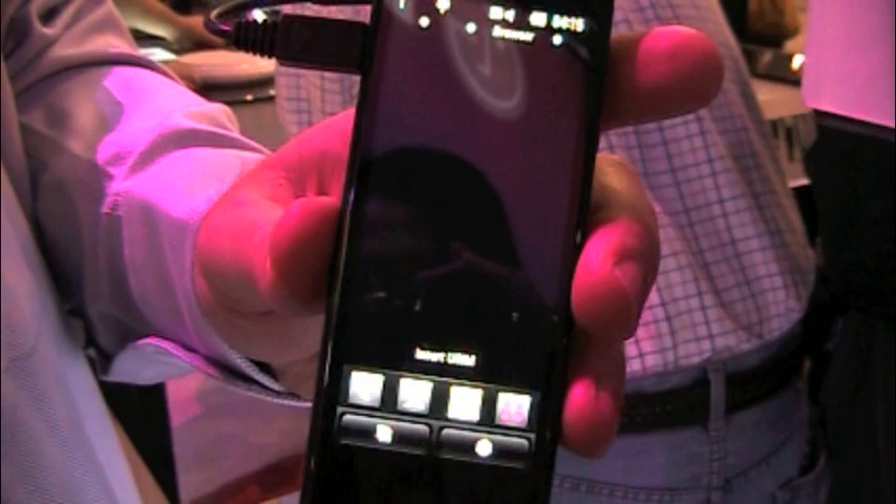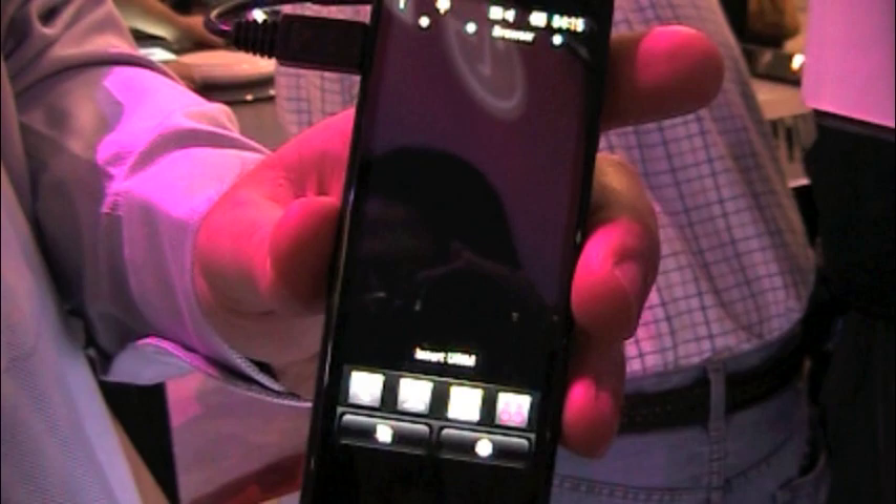Awesome, that was it. That was the BL40 from LG. I'm Todd Jonathan from PhoneDog and I'll see you back on the site.